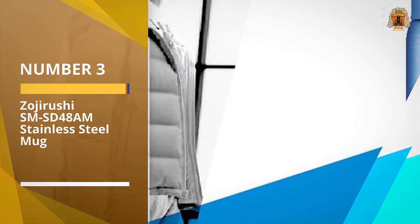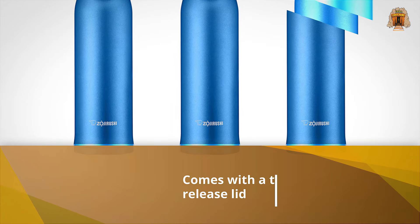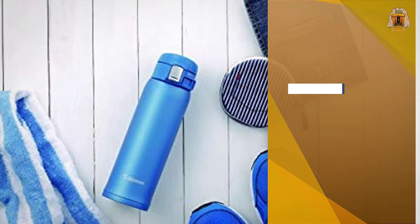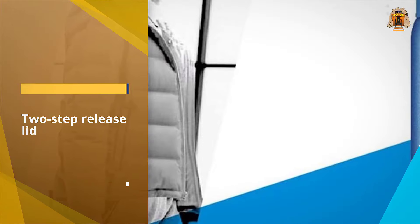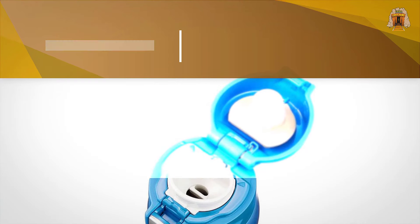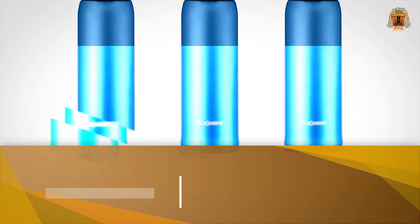Number three: Zojirushi SMSD-48AM stainless steel mug. Zojirushi has thought about you when designing this travel coffee mug. It comes with a two-step release lid which prevents accidental spills of piping hot coffee. It's vacuum insulated and will keep drinks hot for up to six hours — there are online claims saying longer, but I think six is the absolute maximum. This sleek travel mug can easily be taken apart and cleaned thoroughly, and the interior is covered with a non-stick material.